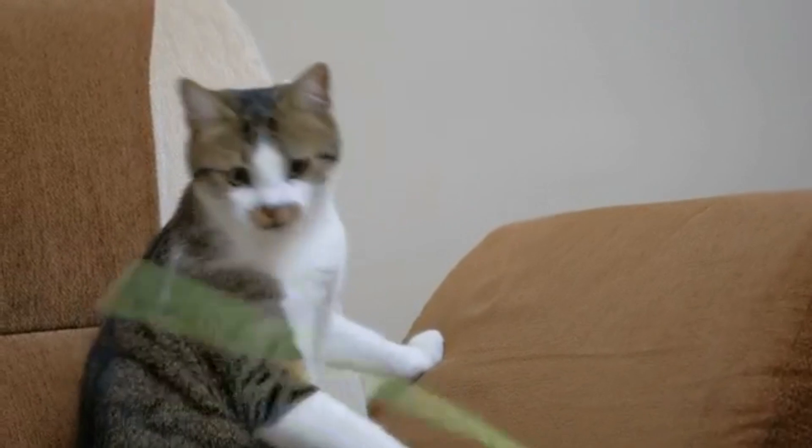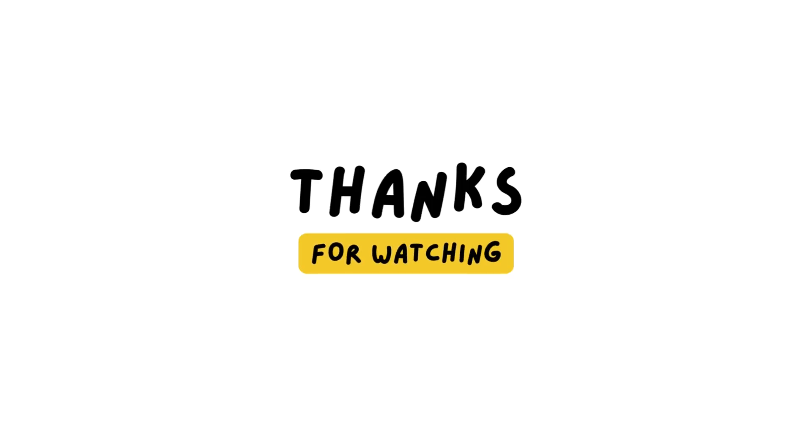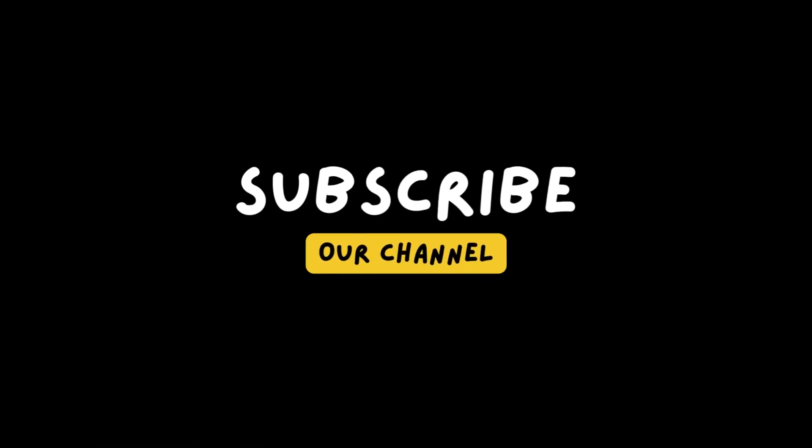Thanks for watching. We hope you enjoyed learning about the secret behind cats' amazing retractable claws. Don't forget to subscribe to our channel for more intriguing animal facts and secrets.